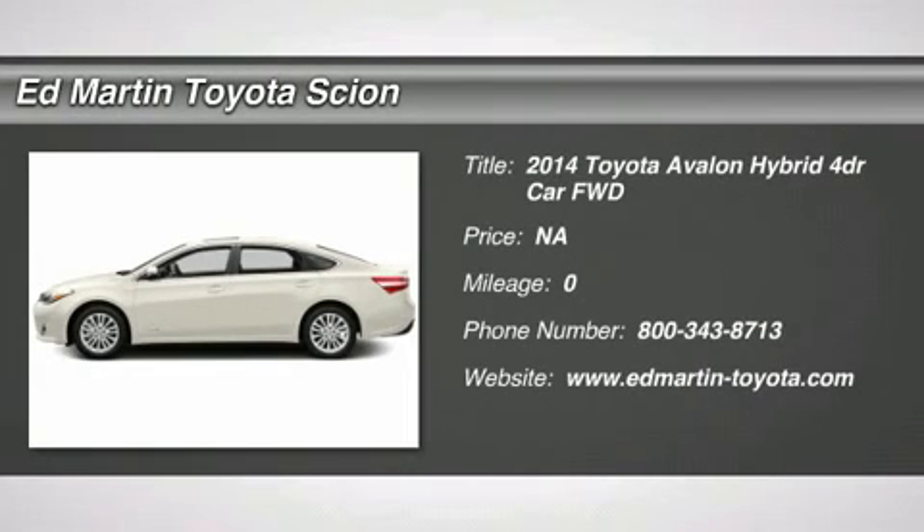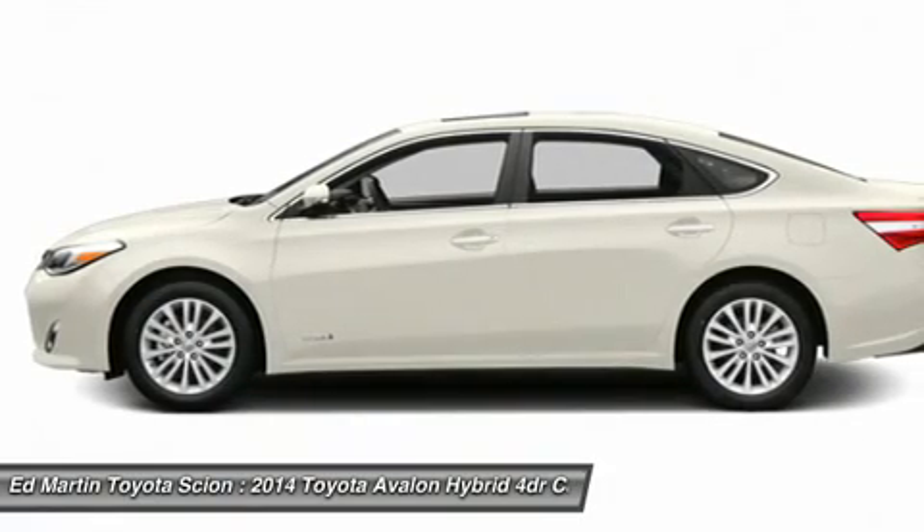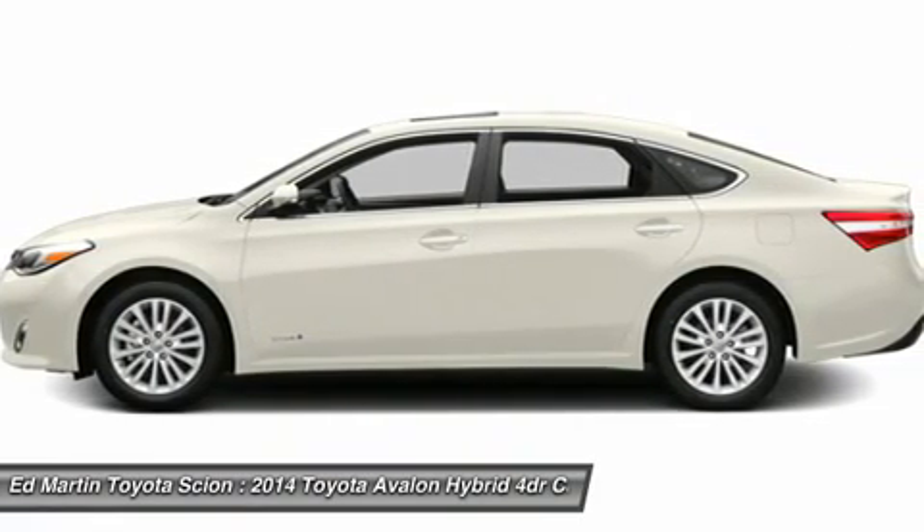The 2014 Avalon, Toyota Avalon — a solid performer with standard V6 power, lots of interior space, and a reputation for reliability.